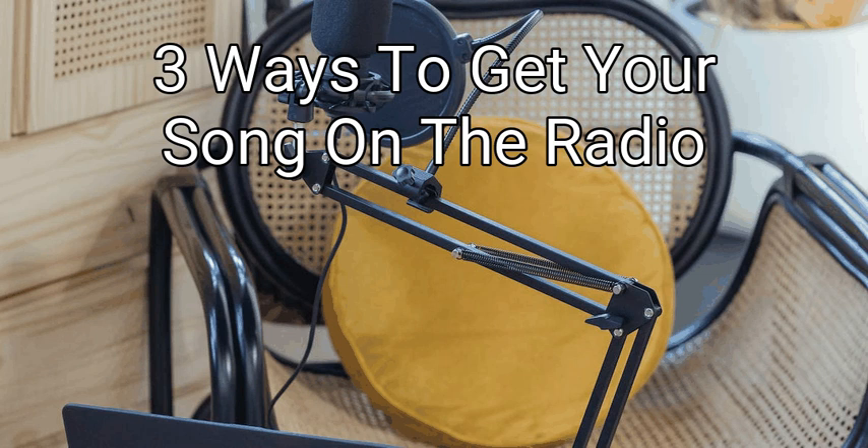Hello everyone, and welcome back to my channel. Today we are going to talk about how to get your song on the radio. One of the best ways to get your music heard is to have it played on the radio. It can lead to national exposure. If you start small, sending in your songs can seem daunting, but with some know-how it can be worth it.